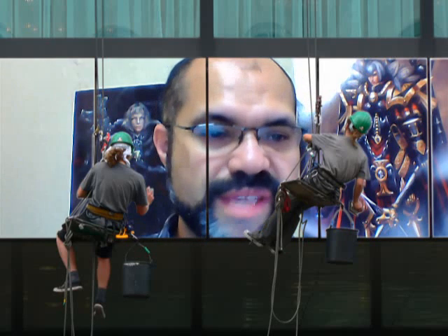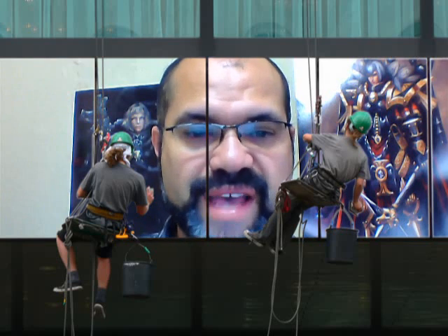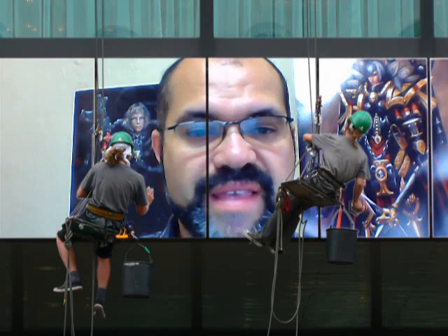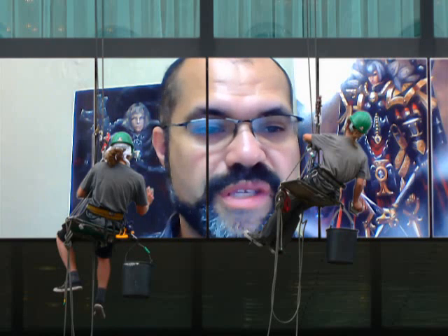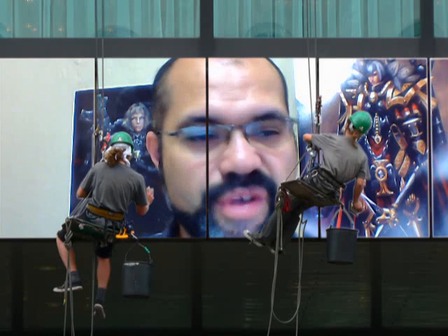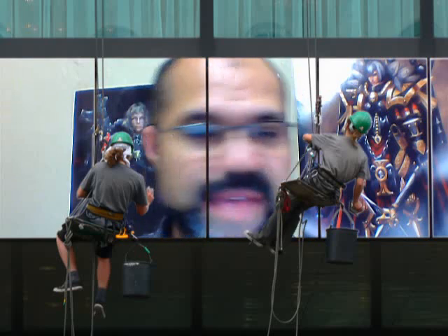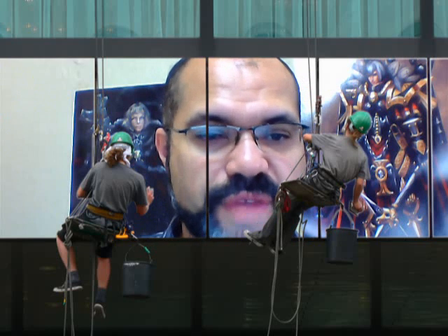'Essentially the same is true for Adeptus Mechanicus-aligned houses,' says Tammy. 'Their imagery tends more towards the industrial, with harder edges to their designs. Tools replace the swords and axes of other houses. In place of Imperial Aquilas, these Imperial Knights wear the half cog — the same dual split remains here, with loyalty divided between the house and the machine cult.' Finally, each Imperial Knight has the right to wear his own personal heraldry. Those of Imperial-aligned houses wear this on their front right shoulder pad.